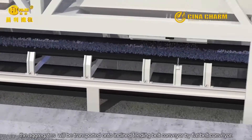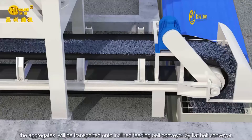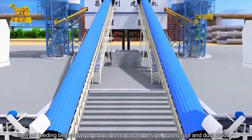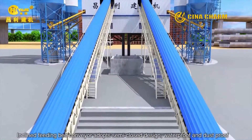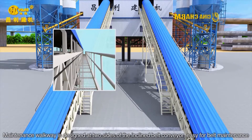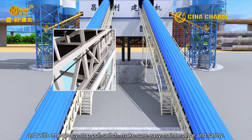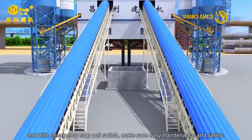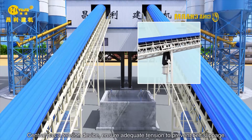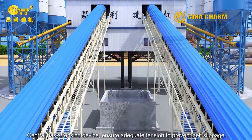the aggregates will be transported onto the inclined belt conveyor by flat belt conveyor. The inclined belt conveyor adopts a semi-close design, waterproof and dustproof. A maintenance walkway is designed on the inclined belt conveyor, easy for belt maintenance and with an emergency stop pull switch to ensure easy maintenance and safety. A central tension device ensures adequate tension to prevent belt slippage.